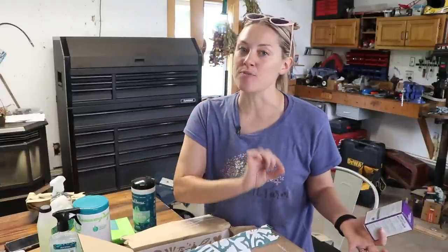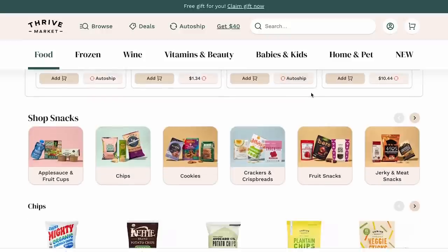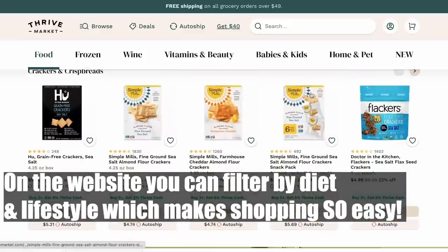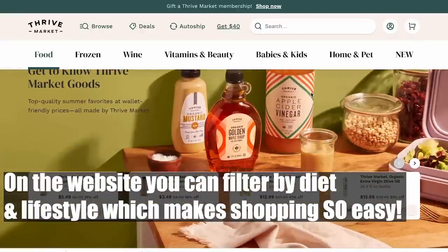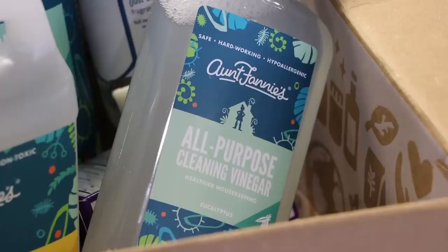Cleaning supplies is not all Thrive has to offer. Thrive Market can help you cut your organic grocery bill by as much as 30%. They have an amazing selection of groceries, snacks, supplements, non-toxic beauty items, personal care items, organic products for your kids, and more. It's good for you and it's good for the planet. Orders of more than $49 are shipped for free, and it's a very eco-friendly packaging system — there's literally no plastic. By clicking the link in my description or going to thrivemarket.com/flowerhillfarm, you'll get 30% off your first order plus a free gift valued up to $50.